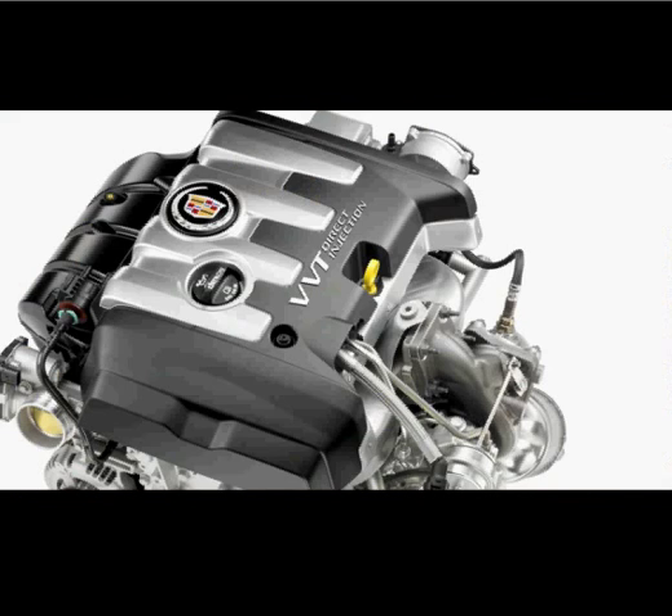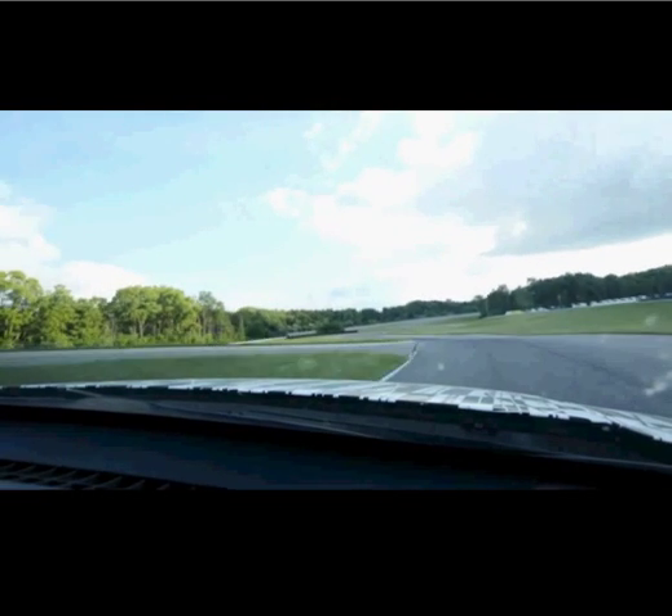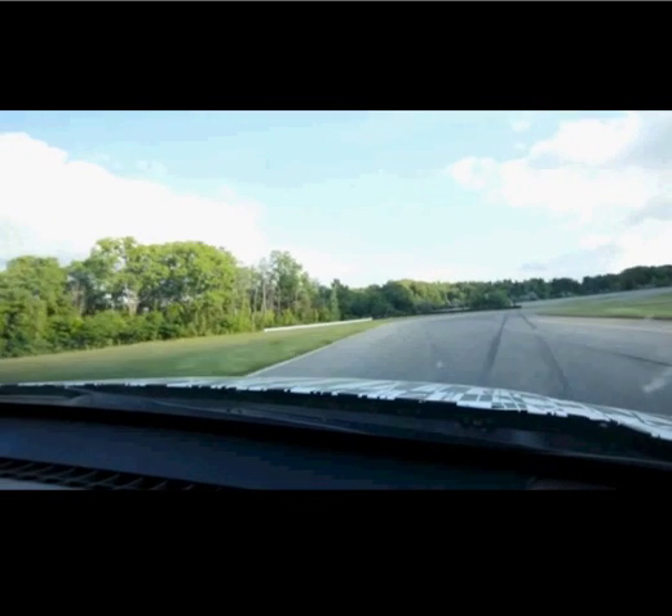The two-liter turbo brings a lot of great new technology to Cadillac, and with that technology comes a great balance of performance and efficiency.